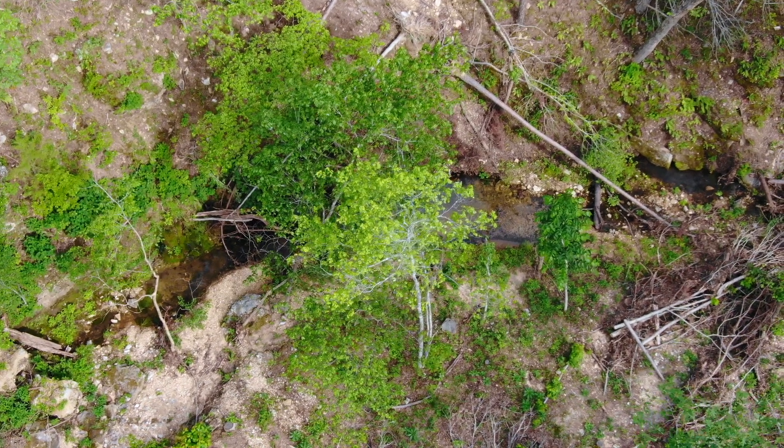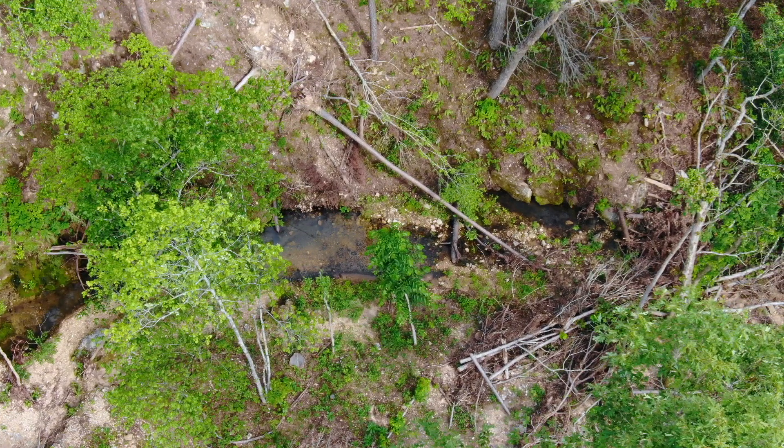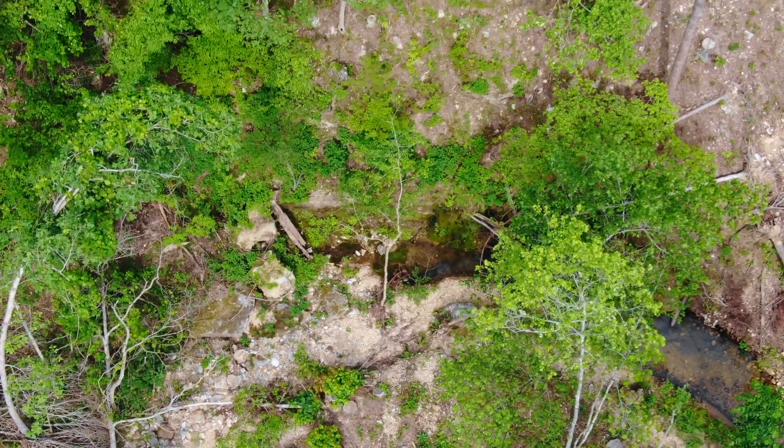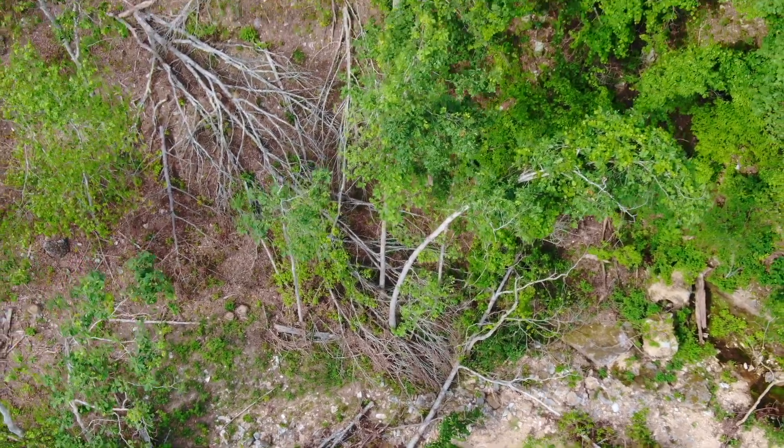It crosses right over the property — feel free to go check that out. You're going to find some cool features in any creek bed in the Ozarks, and this is actually a named creek — Hurricane Creek — so that's pretty cool.